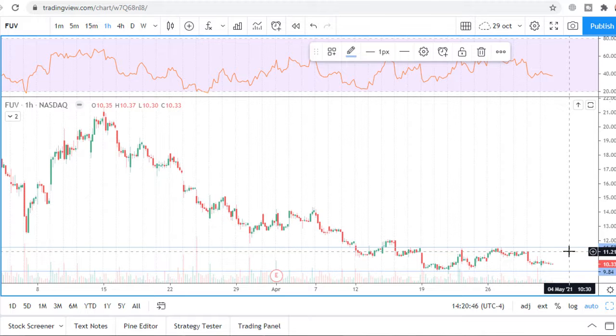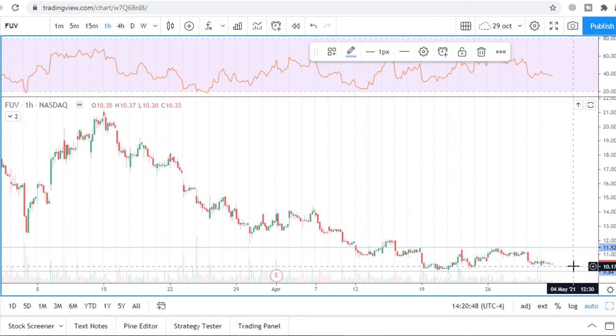In both cases, stop loss must be $0.25. If I trade this stock, I will watch price action very precisely on the 5-minute chart.